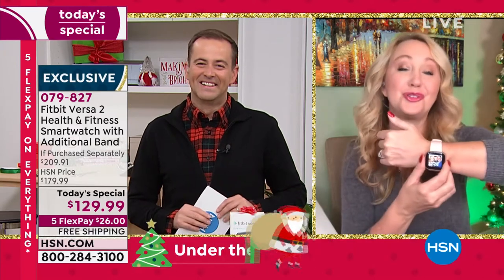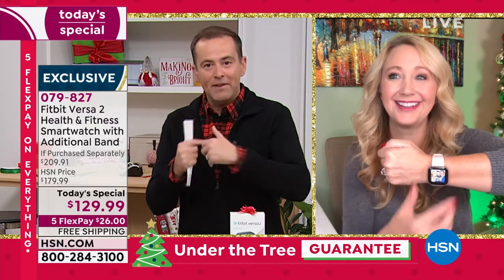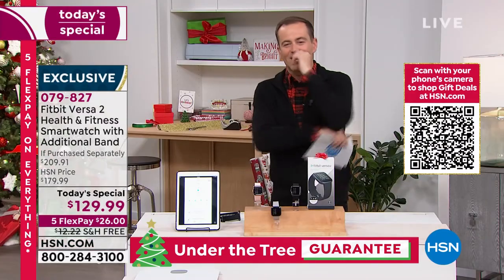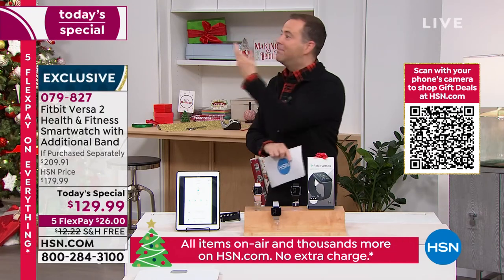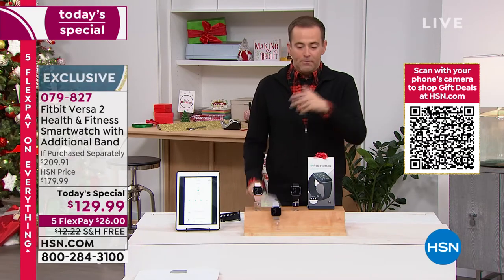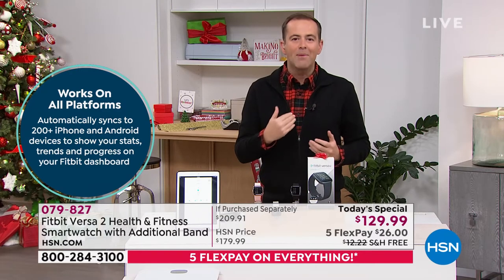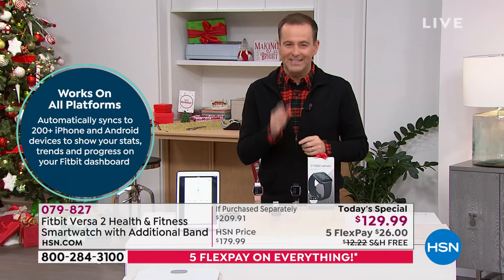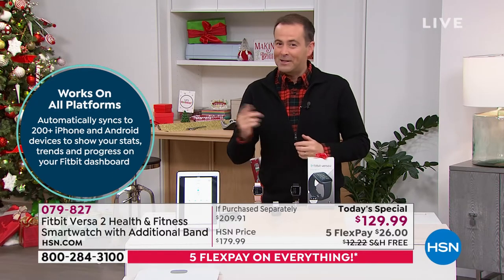That connectivity — knowing what's happening with your body, feeling connected to your phone — the Fitbit Versa 2 truly does it all. Have you seen friends and family with one and thought, 'Maybe I'd like a Fitbit'? We're going to sell Fitbit many times because it's such a big seller, but if you want the lowest price, today is the day. This is our cyber week special.